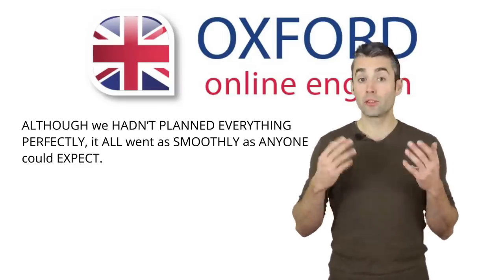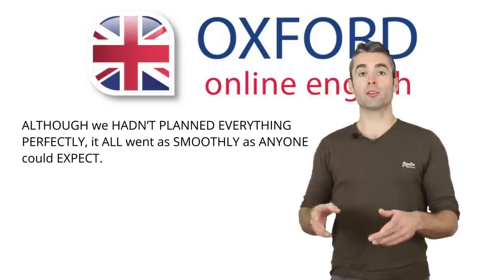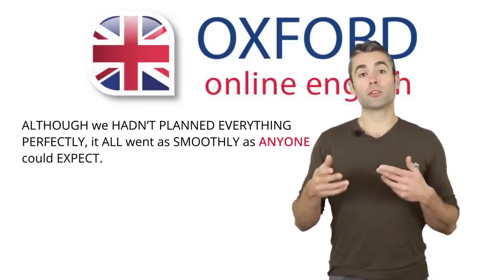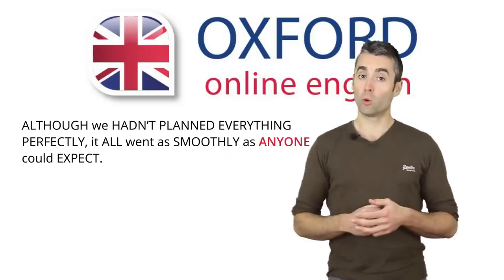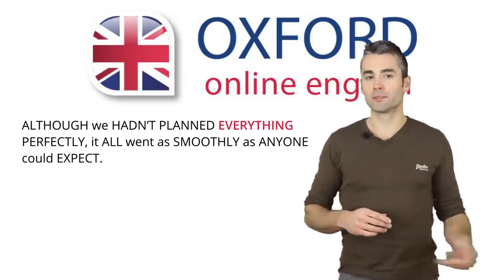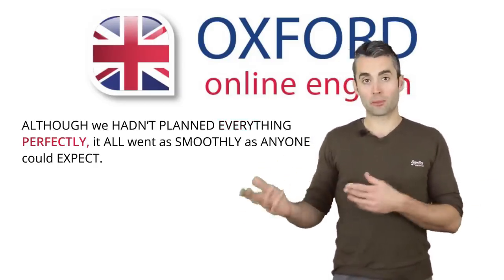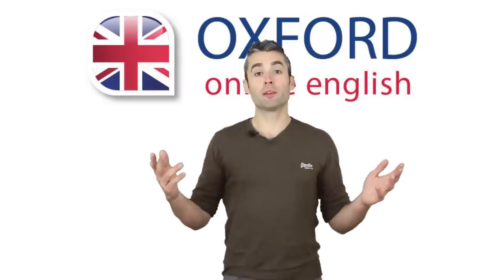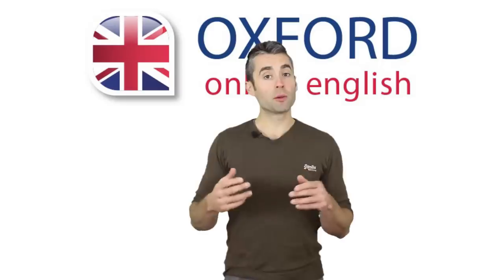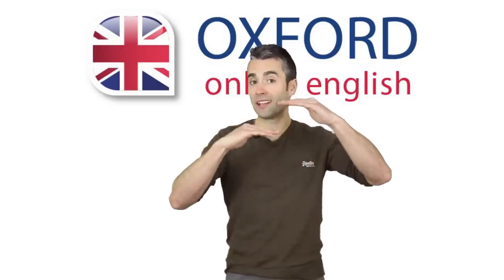Because prominence is flexible, this is only a suggestion. If you want to emphasise different points, you might make some words more prominent. For example: 'Although we hadn't planned everything perfectly, it all went as smoothly as anyone could expect.' Or: 'Although we hadn't planned everything perfectly, it all went as smoothly as anyone could expect.' Which is right? They all are — it depends on what you want to say. This shows you that prominence can have different levels; some words can be more prominent than others.